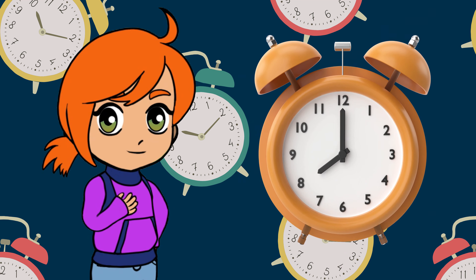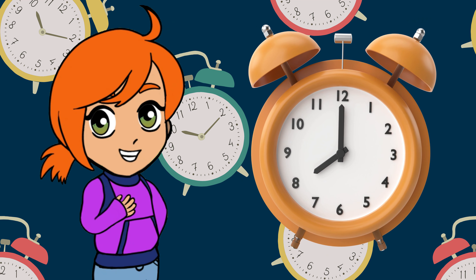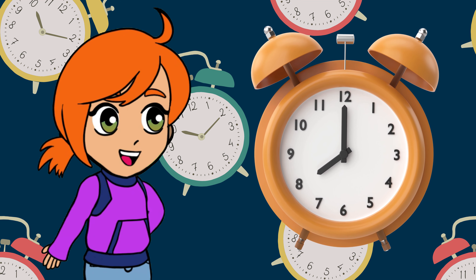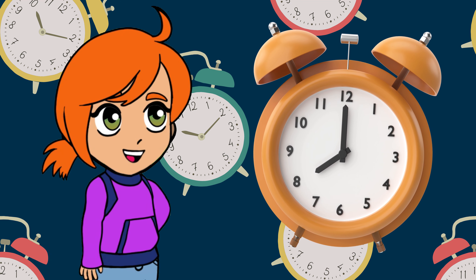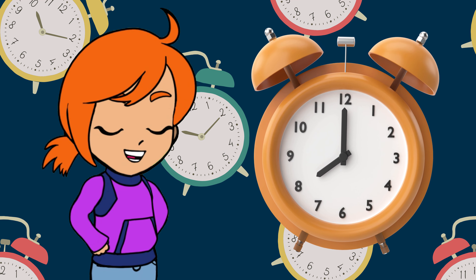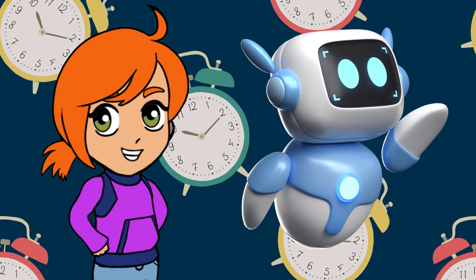Hello, dear children. Today, we're embarking on an exciting adventure to explore the magical world of time. I'll guide you on how to tell time, making it a fun and educational journey. Are you ready? Let's dive in.